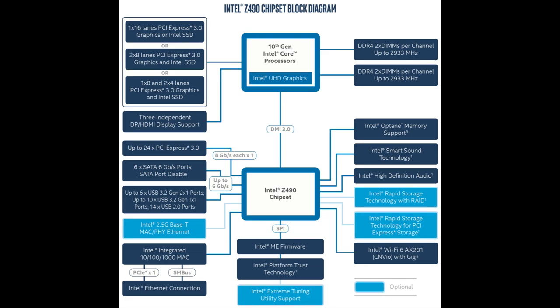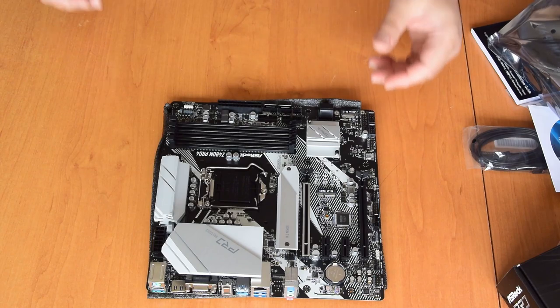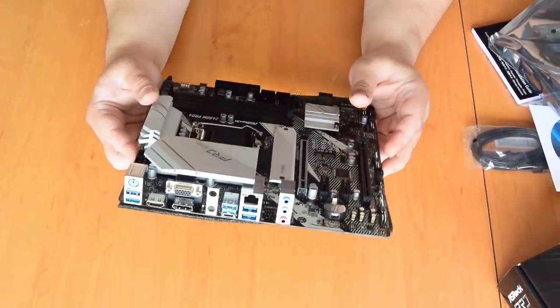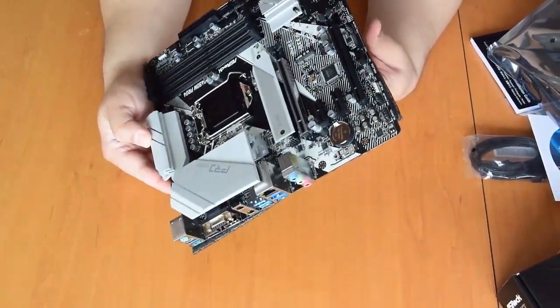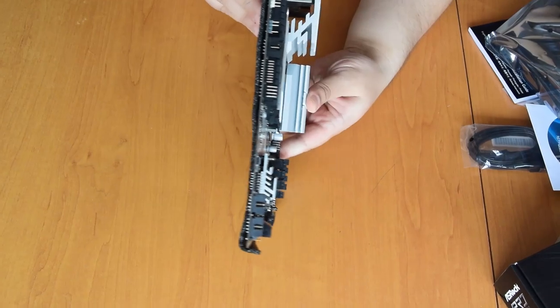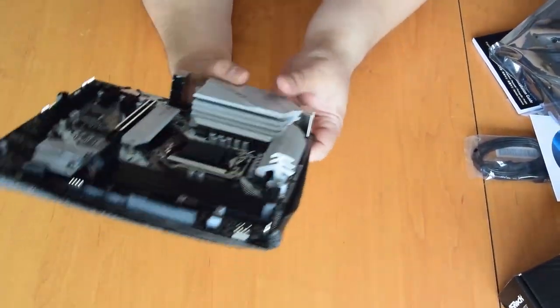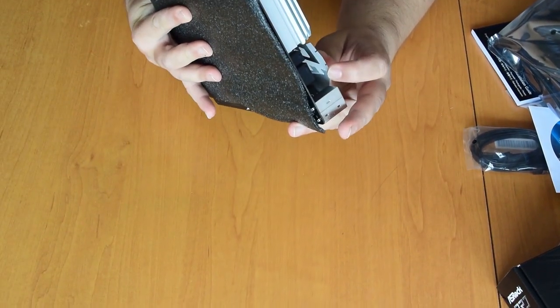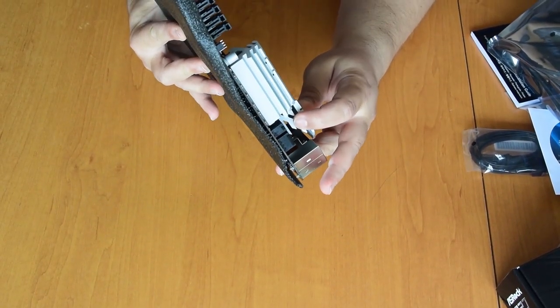We got our hands on one of the cheapest Z490 boards: the ASRock Z490M Pro4, one of ASRock's lower-range models. What makes a big impression is its 10-phase VRM design and the massive aluminum heatsink for it — probably so it can sustain the 250W turbo load of the Core i9-10900K.